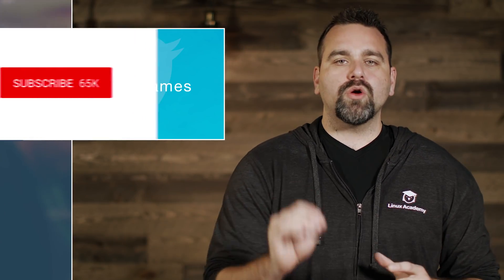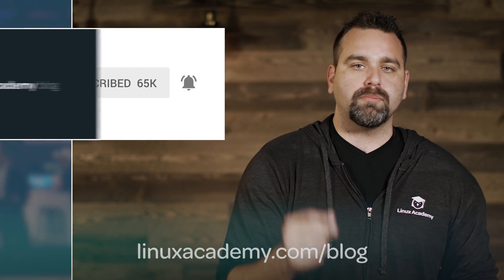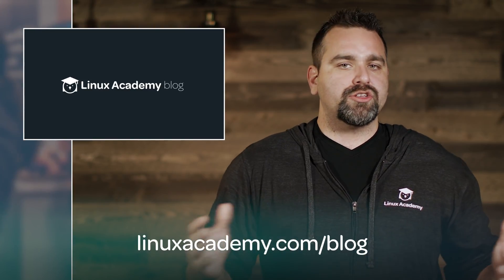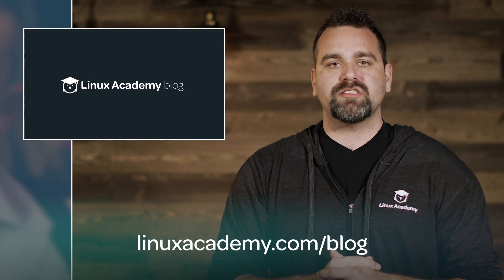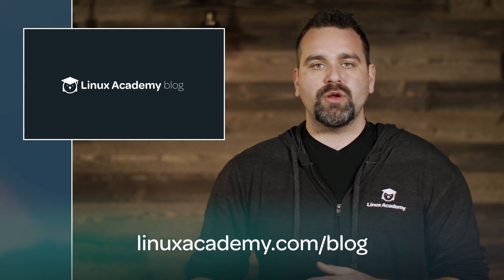The first thing you're going to need to do right now is click on this subscribe button and go to linuxacademy.com/blog and subscribe to that — add it to your Feedly, your RSS feed or something — because we have a ton of announcements and updates coming to Linux Academy between now and January 15th. We are doing stuff every single day.